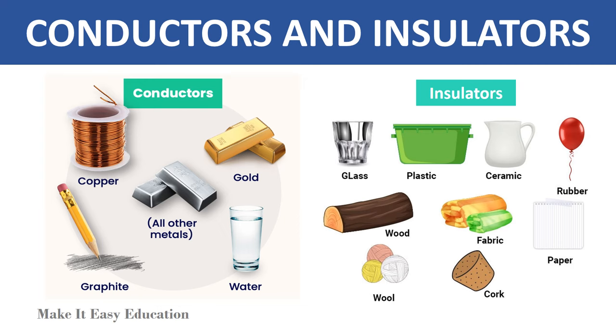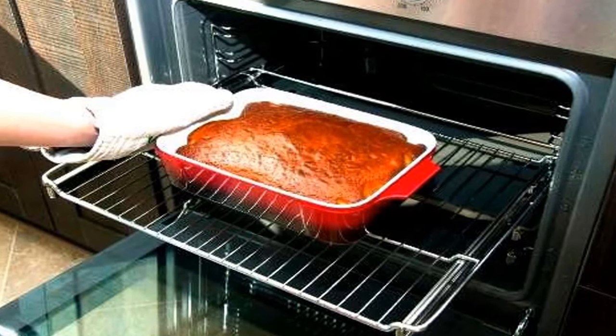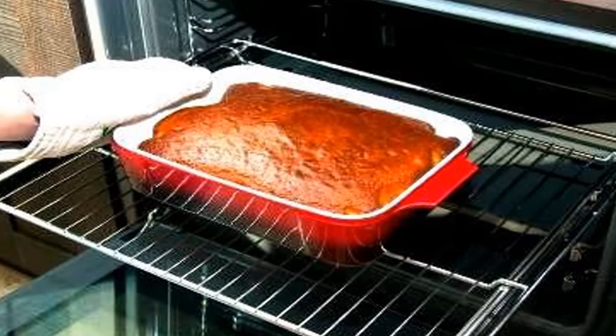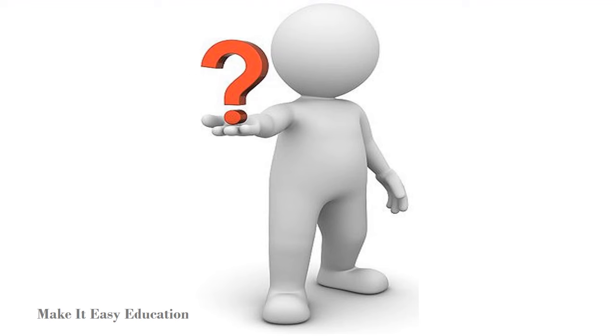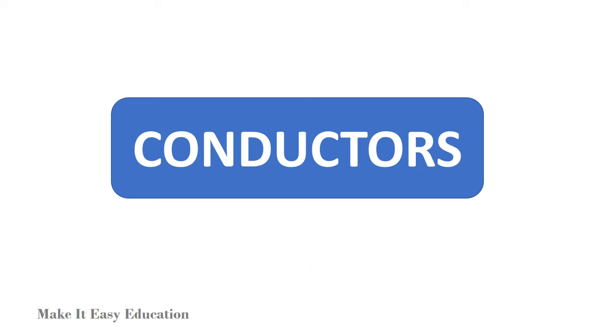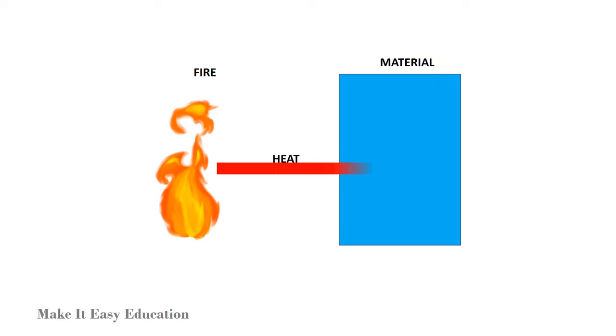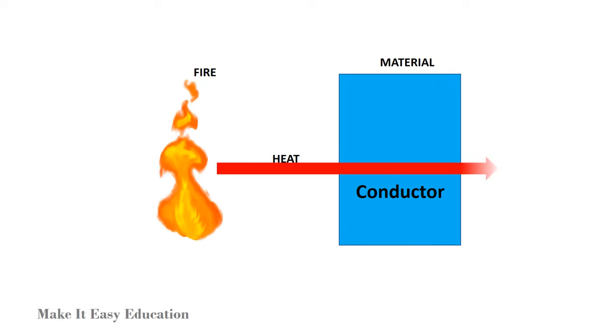Conductors and insulators. A pan in the oven gets very hot, but if you pick it up with an oven mitt, your hand stays cool. Do you know why? A material that allows heat to move through it easily is called a conductor.